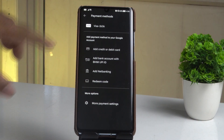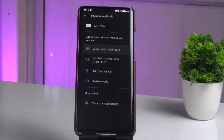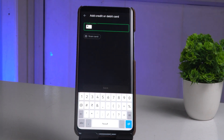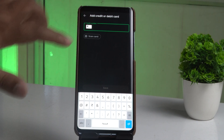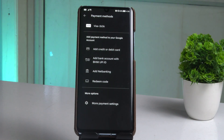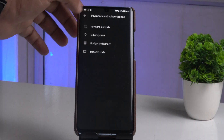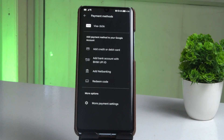If a payment method is not set up in your case, you can select 'Add a debit card or credit card' — they will ask for your card details and you can enter them. Alternatively, you can select 'Add a bank account with UPI ID', enter your UPI ID, and proceed. Once successfully done, your payment method will appear in the list.